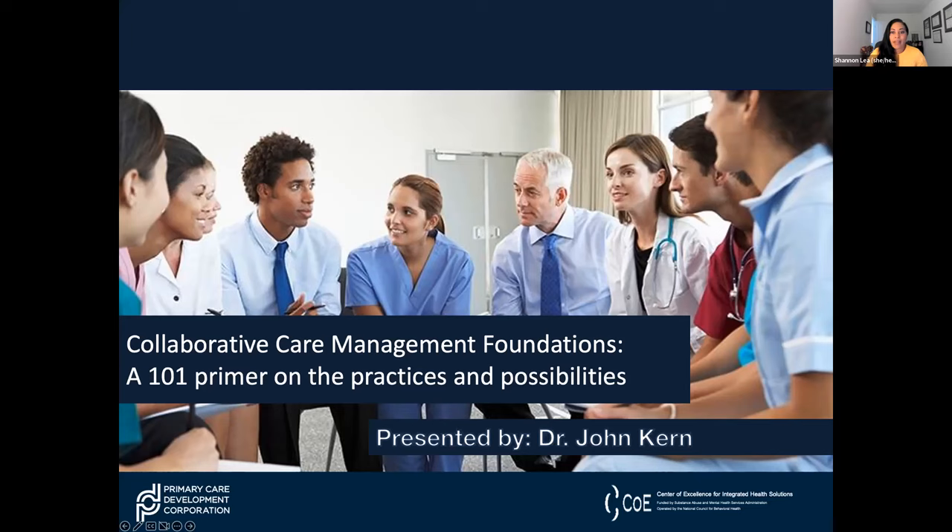Alright everyone, let's go ahead and get started. We are so happy to have you, and thank you in advance for attending our session today, which is focused on collaborative care foundations and is a 101 primer on practice and possibilities.